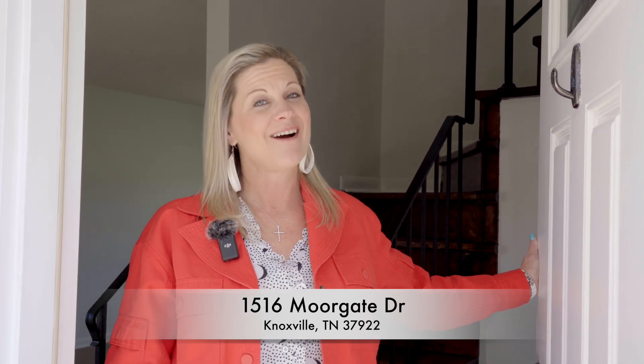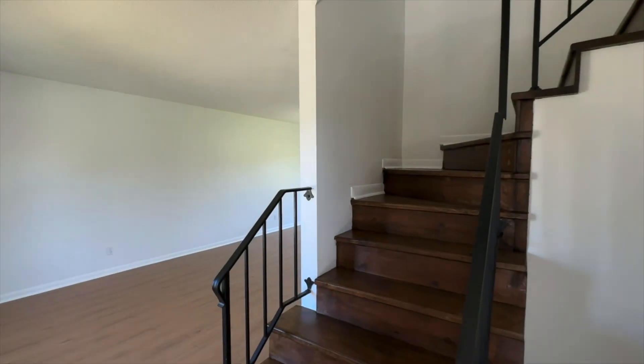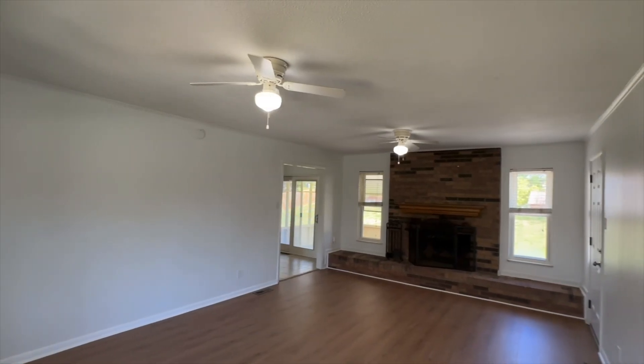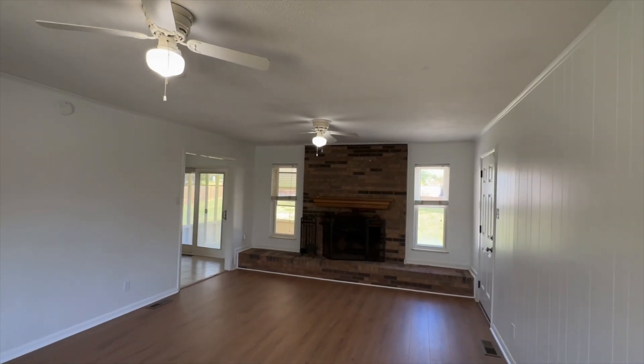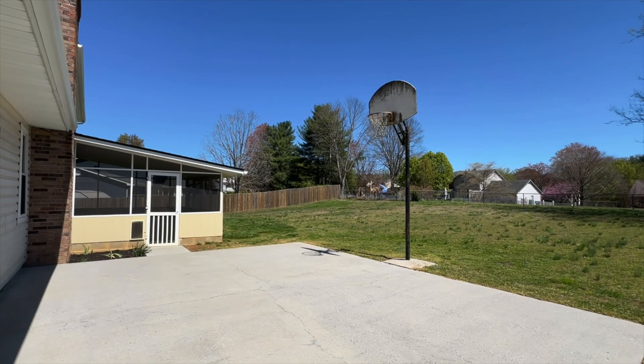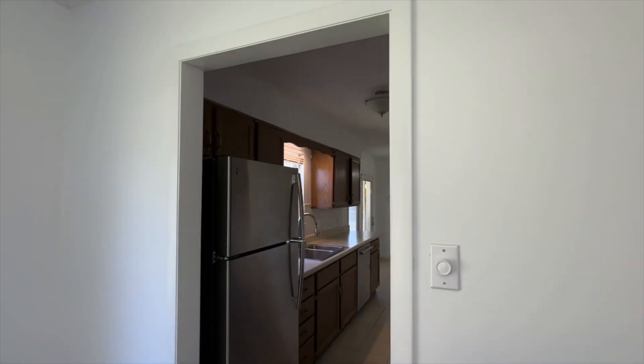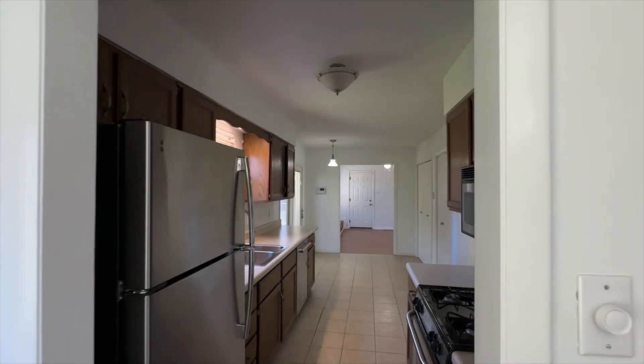Hello and welcome to 1516 Morgate Drive in the heart of West Knoxville. Come on in and let's take a look. It does have a very nice large living room, and actually a second family room. It also has four bedrooms, two and a half baths, and a nice large fenced-in yard.